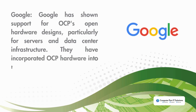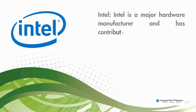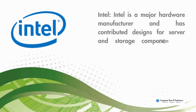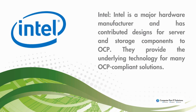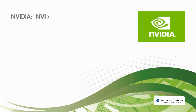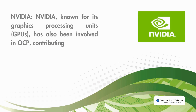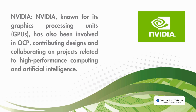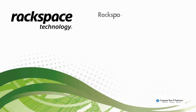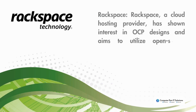Intel is a major hardware manufacturer and has contributed designs for server and storage components to OCP, providing the underlying technology for many OCP-compliant solutions. Nvidia, known for its graphics processing units, has also been involved in OCP, contributing designs and collaborating on projects related to high-performance computing and artificial intelligence. Rackspace, a cloud hosting provider, has shown interest in OCP designs and aims to utilize open source hardware in their data centers.